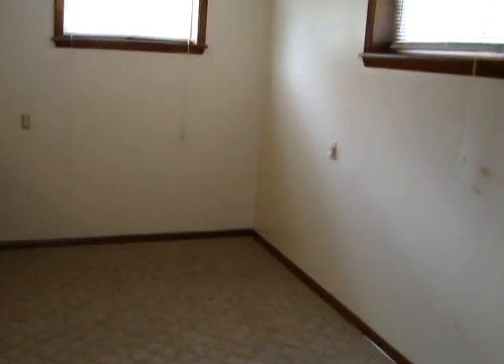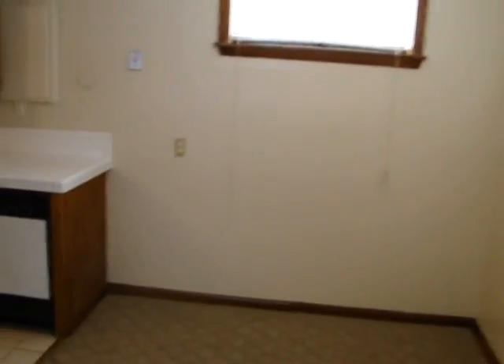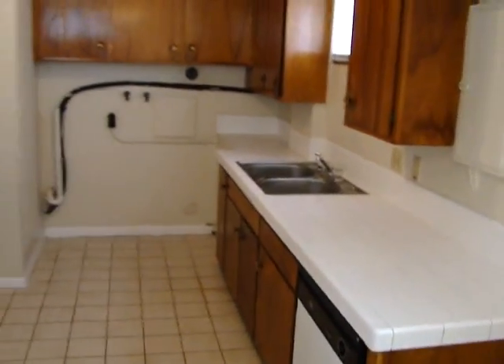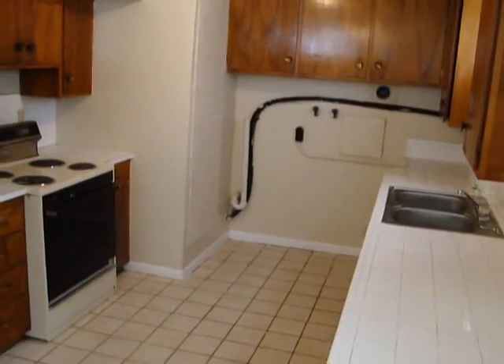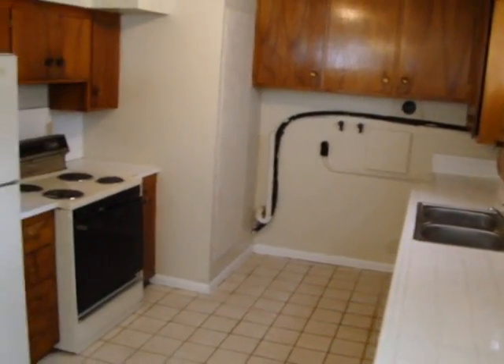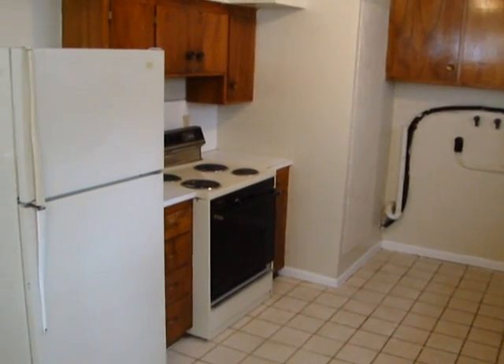We'll walk through the dining area and into the kitchen now. The kitchen offers a dishwasher, garbage disposal, laundry hookups, range and refrigerator.